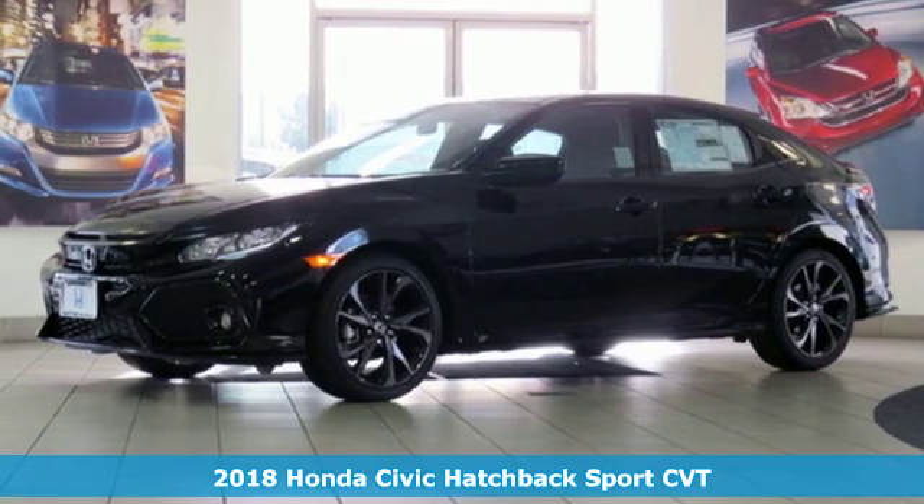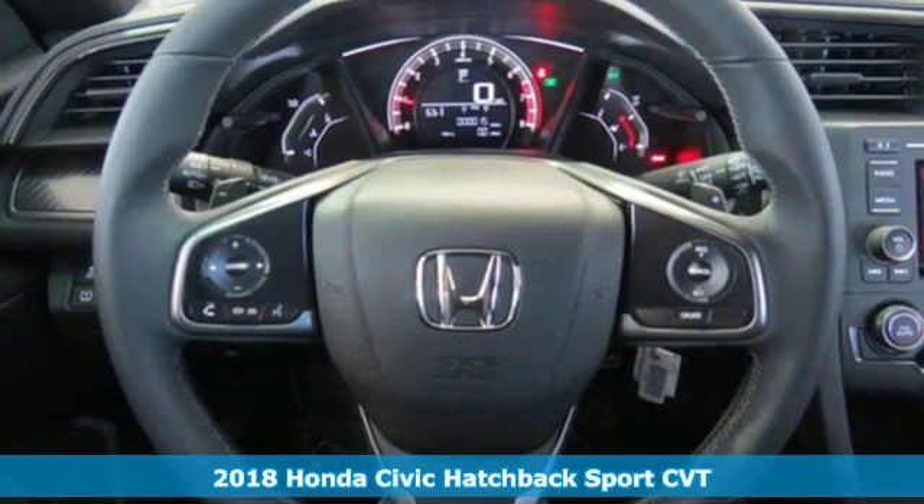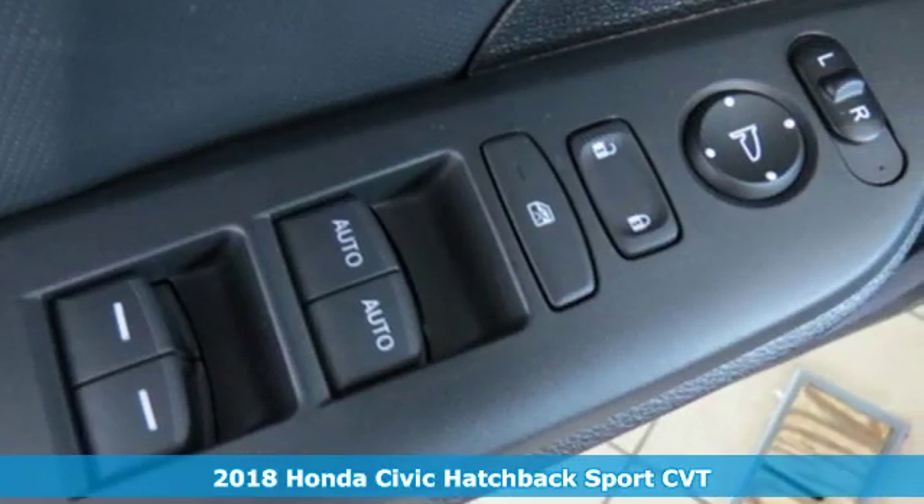It's a new 2018 Honda Civic Hatchback. Honda has a world-renowned reputation for reliability, plus it offers an exciting list of features.